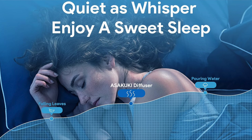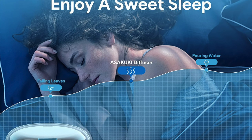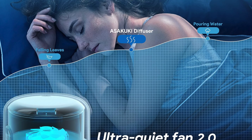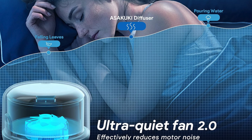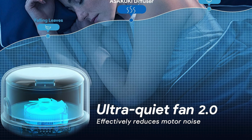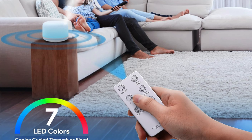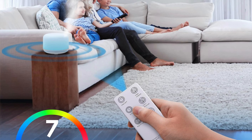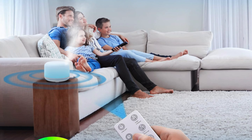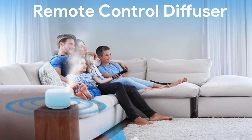Control freak: it comes with a remote control, because in the 21st century who has the time to actually walk up to things. Plus multiple mist settings, because sometimes you need a gentle mist and other times you need a full-on fragrance hurricane. And automatic genius: it's got an automatic shut off — it's like the device equivalent of saying 'I'll see myself out' when it runs dry. So who's this for? If you're the type who enjoys a bit of flair in your air or needs a sidekick to fight off the stench of reality, this is your gadget.